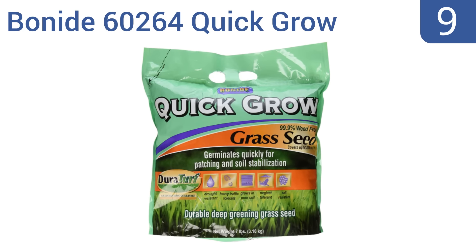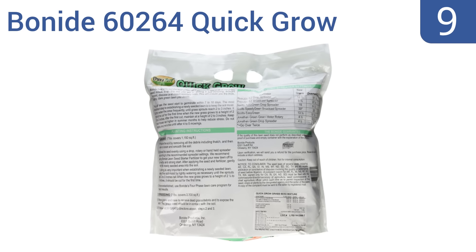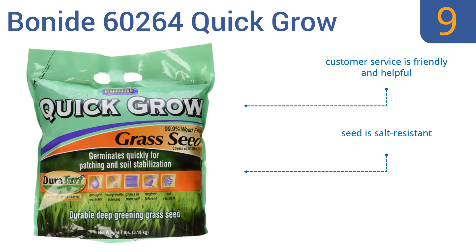At number 9, the Bonneed 60264 Quick Grow is a Duroturf mix of premium grass seed that's been crafted to grow quickly and fill in almost any missing or bald patches of your lawn that may appear during the hot months. The company's customer service is friendly and helpful and the seed is salt resistant, but the grass it produces is rather brittle.